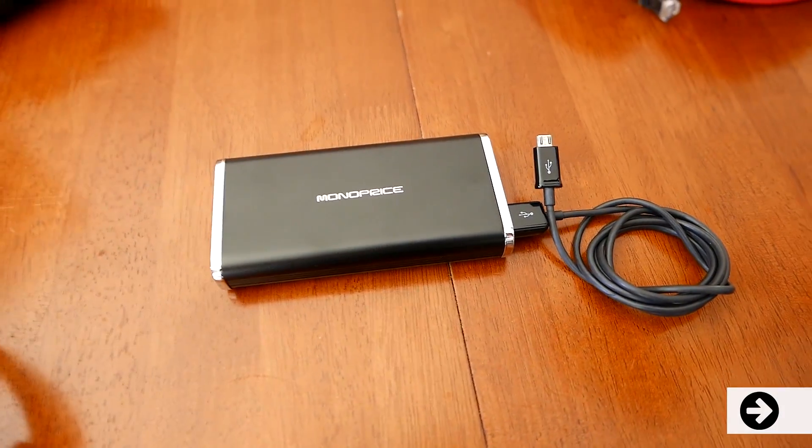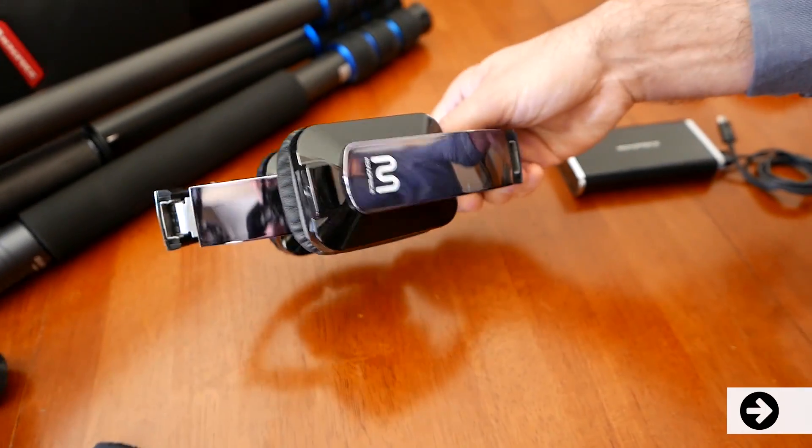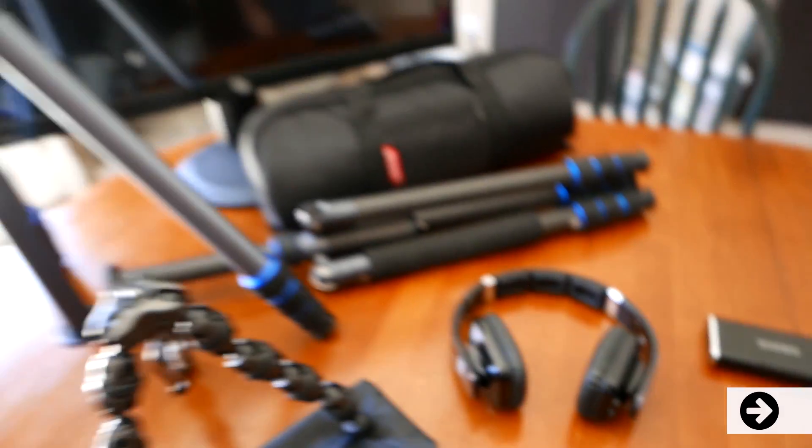Monoprice has a wide variety of power banks. This one belongs to my wife, and they have other models available as well. Here are my wife's wireless Bluetooth headphones — she connects up to her smartphone and can wander around the house listening to her music or audiobooks. It's fantastic.